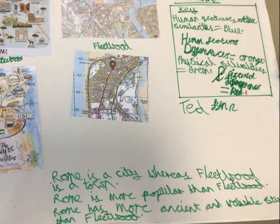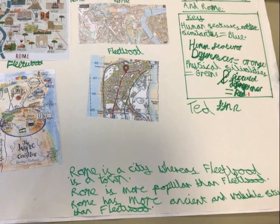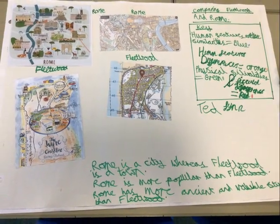Assessment is not just a checkpoint, it's a tool for growth. We ensure that students grasp key concepts through assessment lessons, providing feedback that guides them forward, as well as formal assessment checkpoints throughout the year.